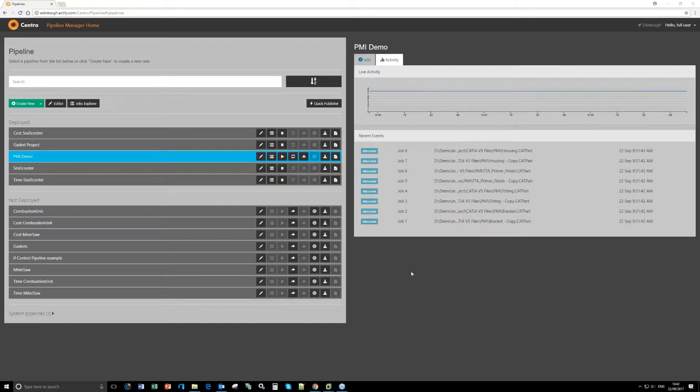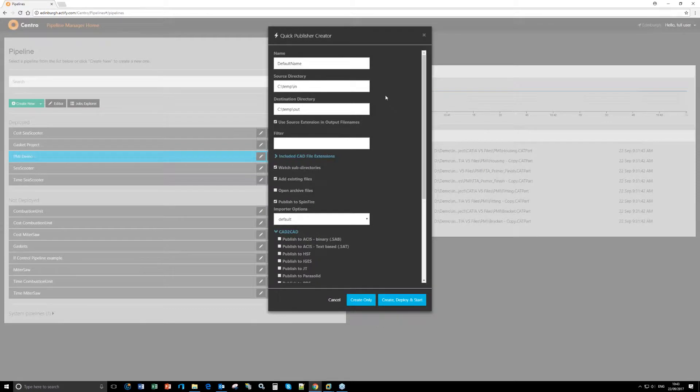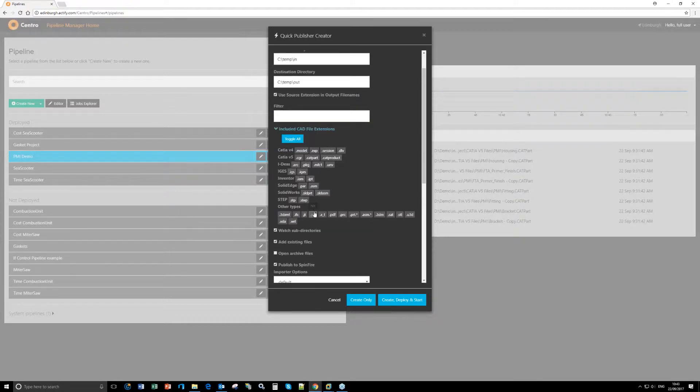Thank you Scott. Good morning everyone. I'll be starting in the Pipeline Manager side of Central. What we can see here are various pipelines I've created. A pipeline is essentially directing Central to monitor a specific folder. Going over the Quick Publisher, which I imagine at least 90% of users use for building their pipelines and modifying them later — here I'm saying I want to look in this folder and anything I want to output from Central I want to go to this location.